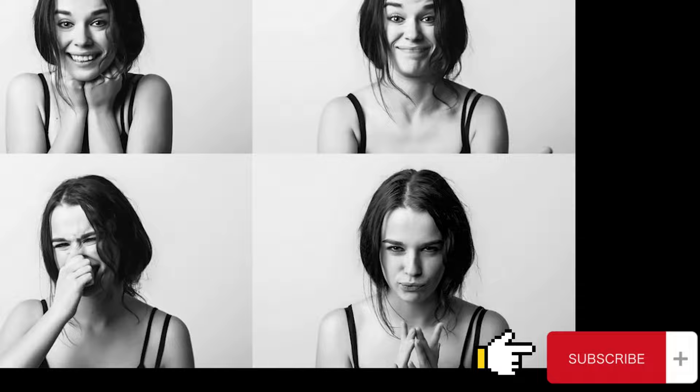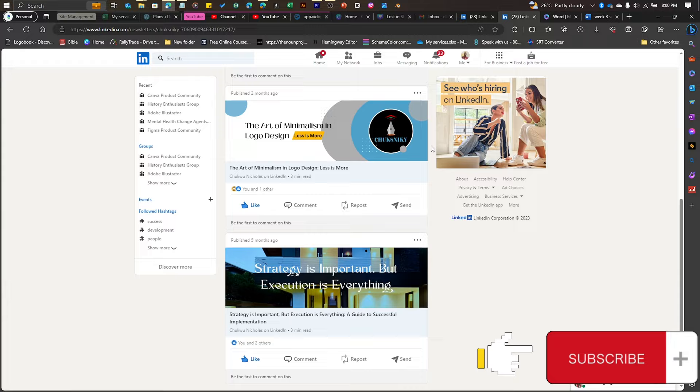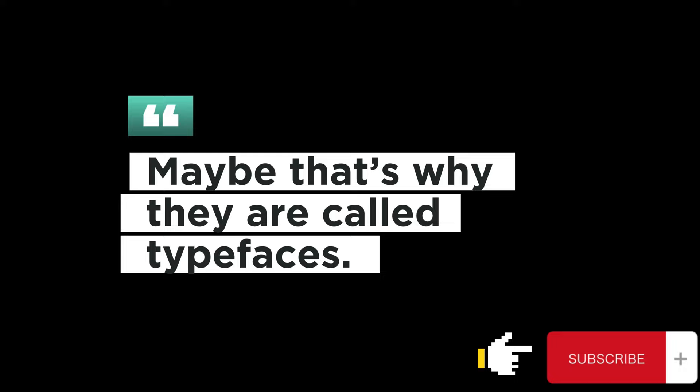The journey has been long. Thank you for joining us on this deep dive into color harmony. Before you go, what's your favorite color technique? Share your thoughts in the comments below. Do well to like and subscribe for more deeper dives into design insights, inspiration, and creative journeys. Stay connected to us through our LinkedIn, website, and newsletter blog. As we sign off on this visual journey, we leave you with this thought: in the end, letters and structures are like faces, but the colors on your design are their facial expressions.